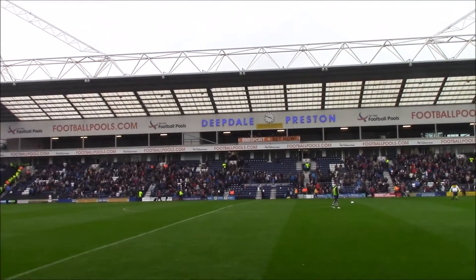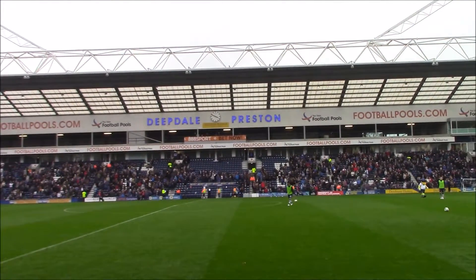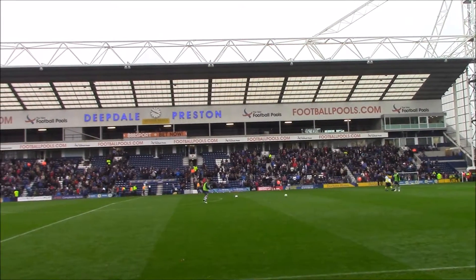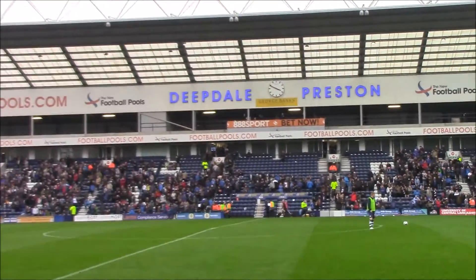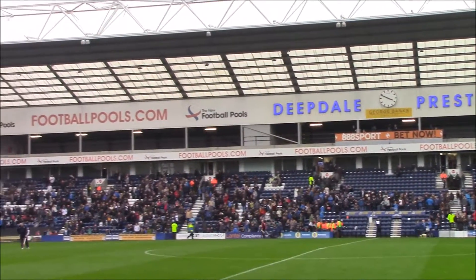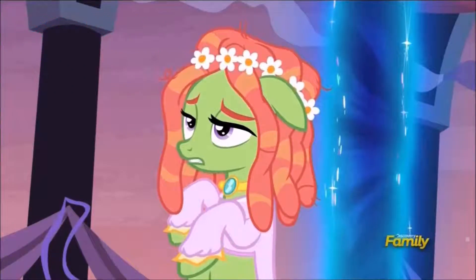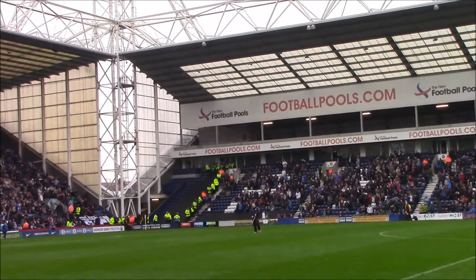It is currently half time in Deepdale. And here is the Invincible Stand I was explaining earlier. This stand's right here. So far, the score is Preston 1, Newcastle United 0. It's quite a slow rest at the moment, but hopefully it will pick up.